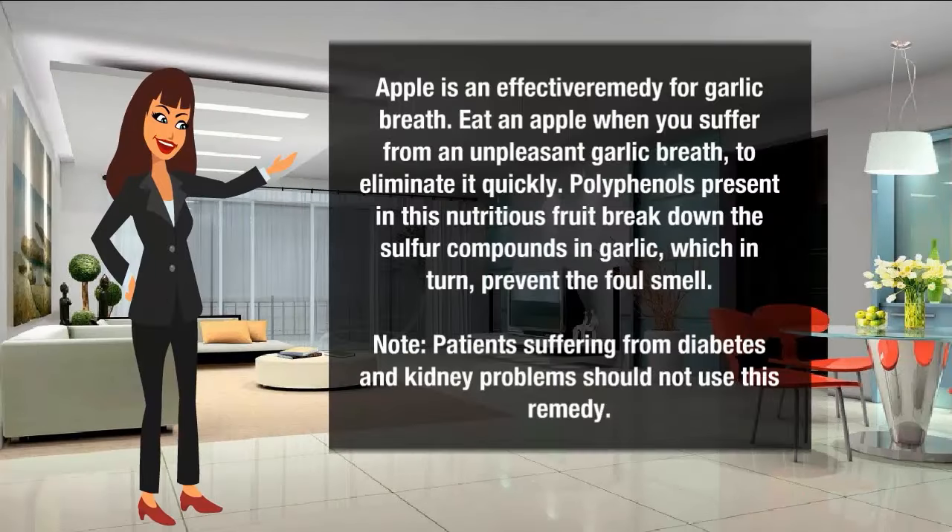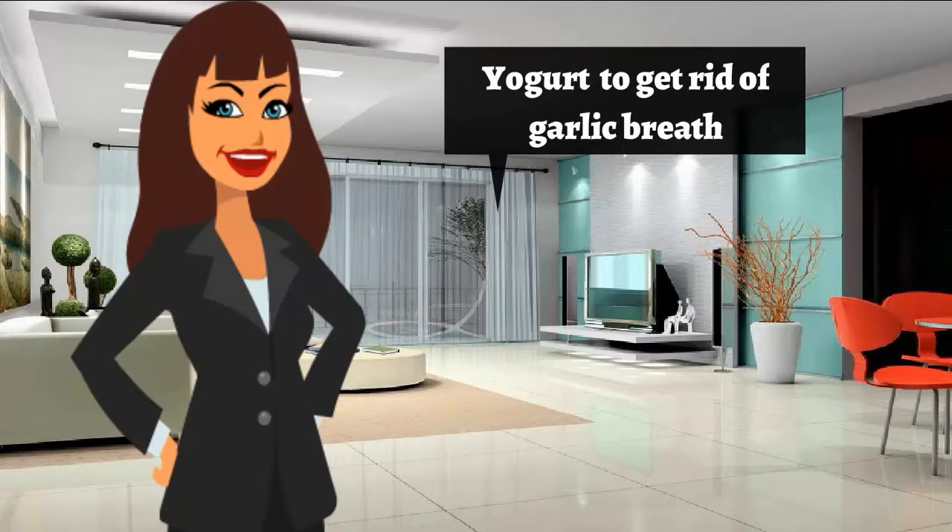Apple is an effective remedy for garlic breath. Eat an apple when you suffer from unpleasant garlic breath to eliminate it quickly. Polyphenols present in this nutritious food break down the sulfur compounds in garlic, which in turn prevent the foul smell. However, patients suffering from diabetes and kidney problems should not use this remedy.